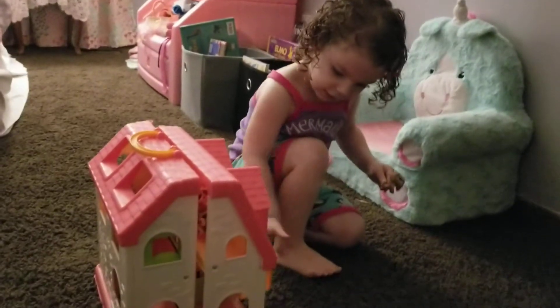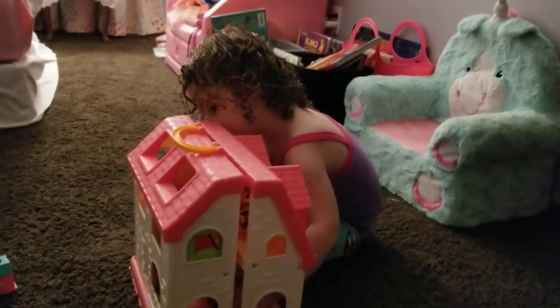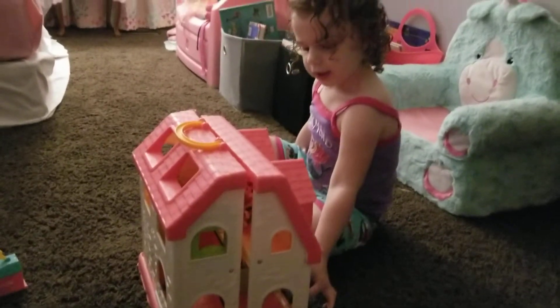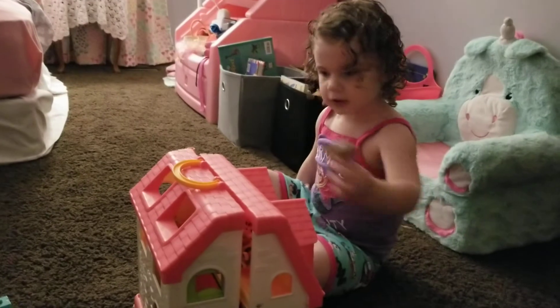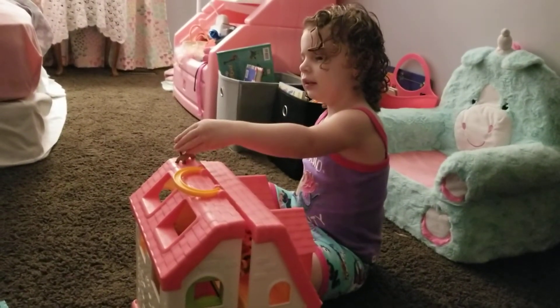The puppy dog is ready to go in. I don't know if the puppy dog is not going in. She shut the door and she's playing. Bye cookie fans!